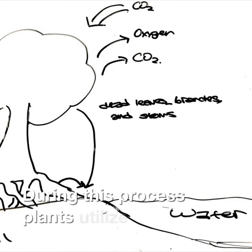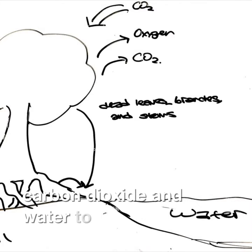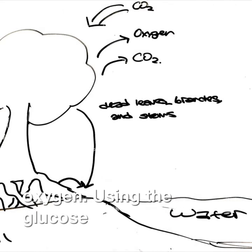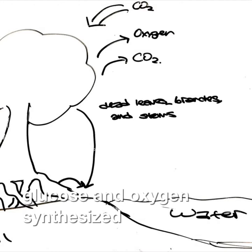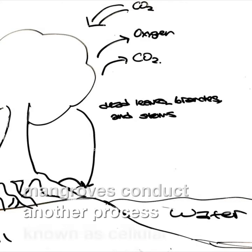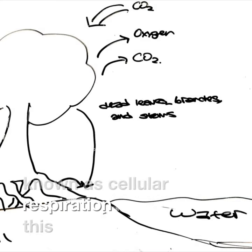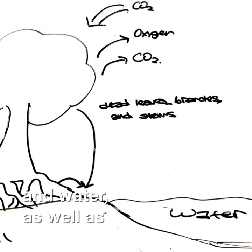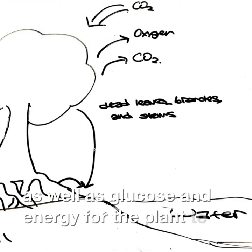During this process, plants utilize carbon dioxide and water to synthesize glucose and oxygen. Using the glucose and oxygen synthesized through photosynthesis, mangroves conduct another process known as cellular respiration. This process gives off waste — carbon dioxide and water — as well as glucose and energy for the plant to use.